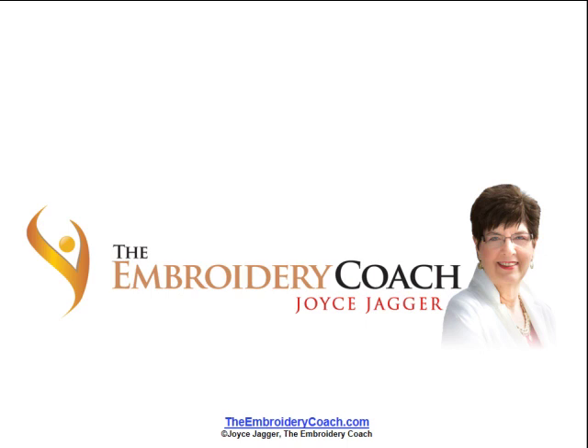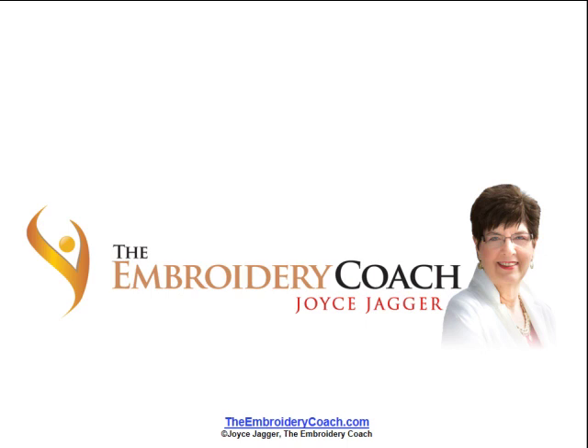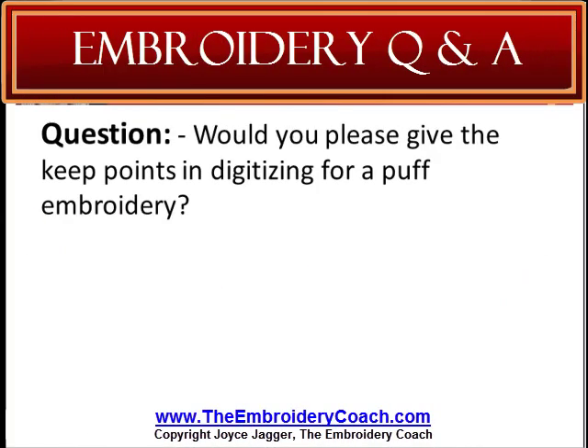This may be a question that you need an answer to that would help you in your embroidery business. Would you please give the key points in digitizing for puff embroidery? The main thing is that your density must be at least double what it normally would be, and that the ends of your letters are segments that need to be capped.